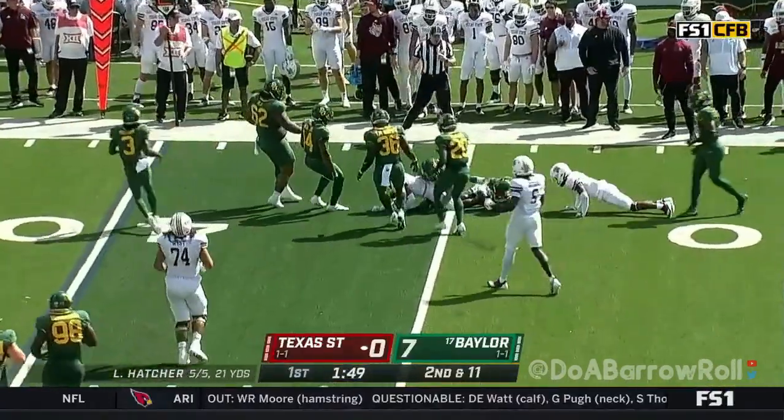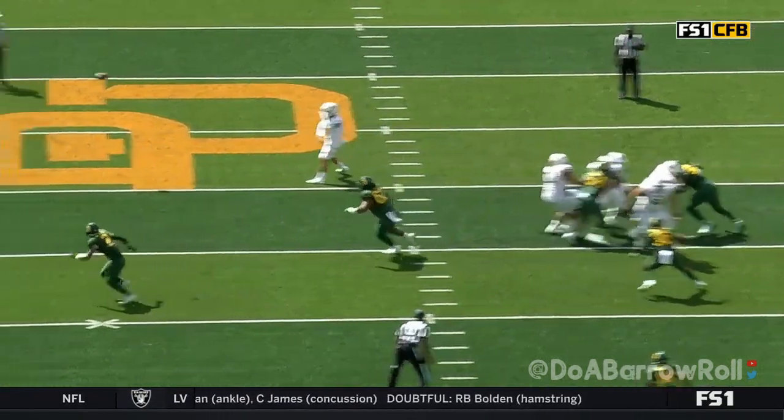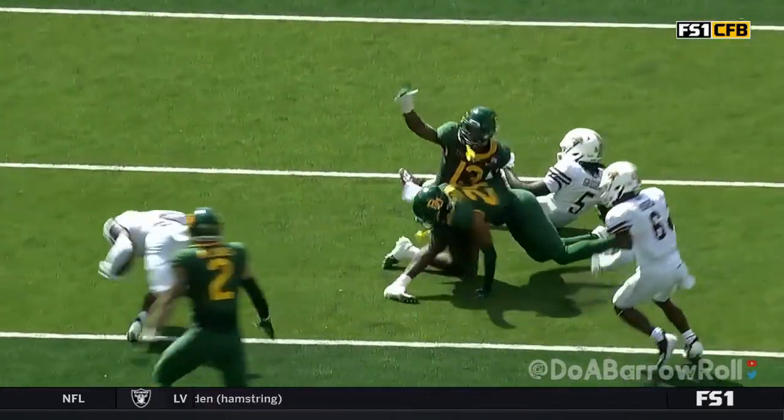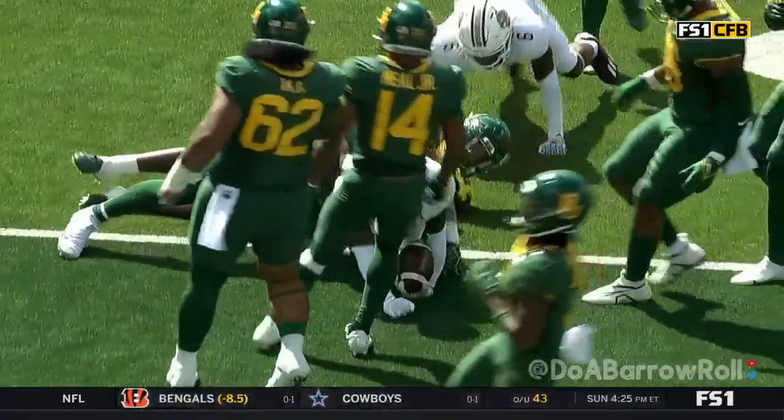Hawkins going the wrong direction. You're going to see Hatcher — he's going to hesitate, hold, and then throw it because it looked like the Baylor Bears were going to get through and make the play. But then he throws it still, and now you've got Bears everywhere.